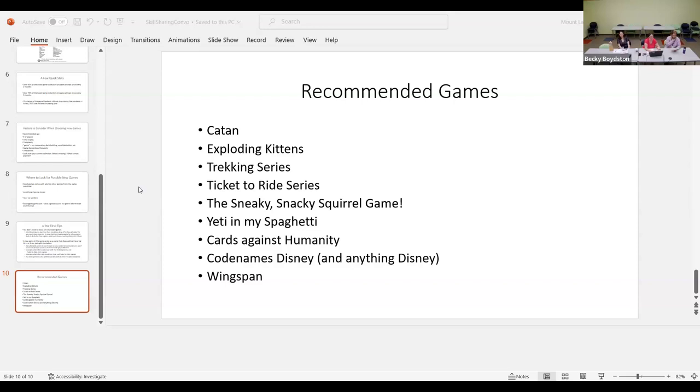When looking to expand your collection, recommended age is a good factor. You want board games for a wide range of ages. Games that work well for 8 to 11 year olds are often some of your best circulating ones — especially games that parents will play with them, like the Trekking games. Other factors to consider are how many players a game requires. Some games work with two players but are really only good with four or six; others are designed for two and don't work as well with more.